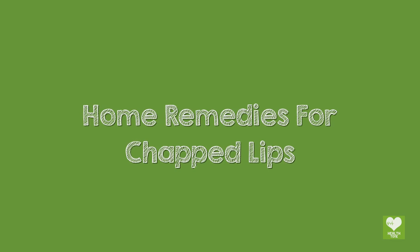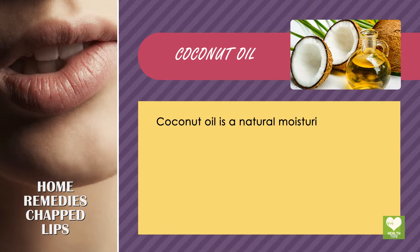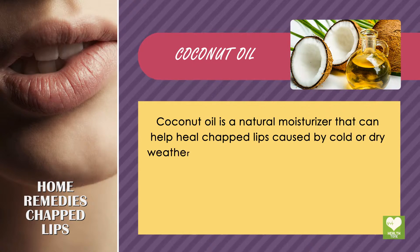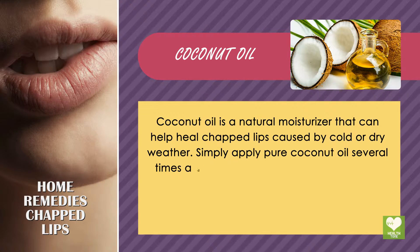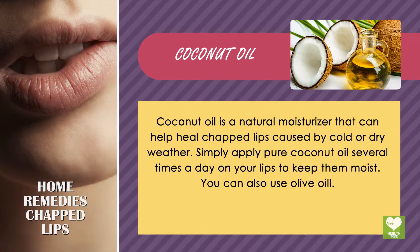Home Remedies for Chapped Lips. Coconut oil is a natural moisturizer that can help heal chapped lips caused by cold or dry weather. Simply apply pure coconut oil several times a day on your lips to keep them moist. You can also use olive oil.